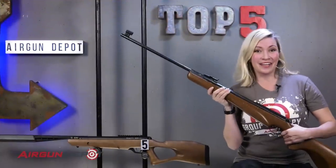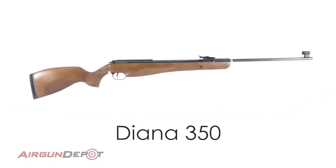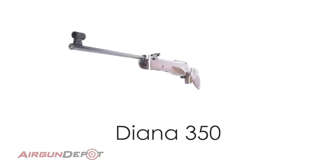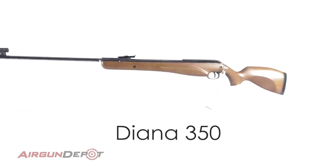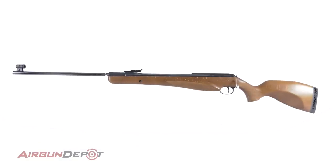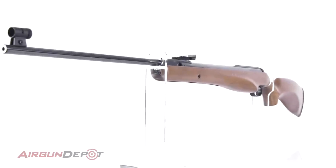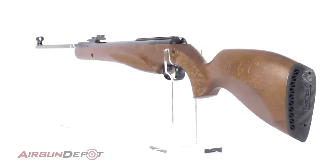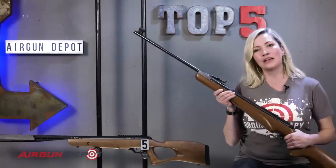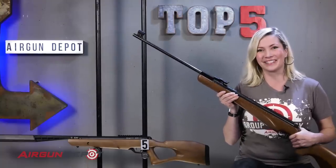Number four on our list is the Diana 350. A gun that is both powerful and elegant, the 350 N-TEC is a nitro piston update of a classic German springer. It sports the T06 trigger, one of the best on the market, which breaks at just over a pound straight out of the box, contributing to the accuracy that Diana is known for. If you want your foot pounds of energy delivered by a slender, attractive German, then this gun's for you.